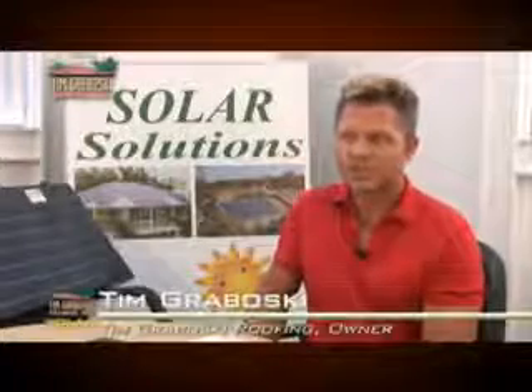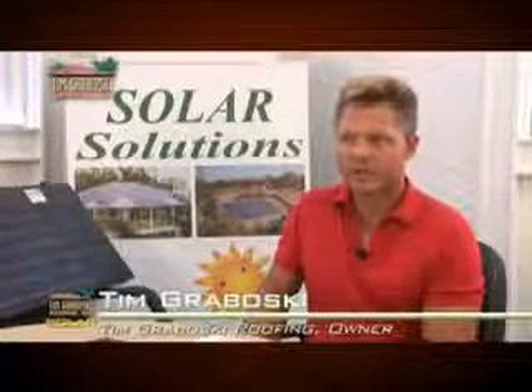Doing the extensive research that we did for these solar components to be integrated into the roof itself, I actually installed one on my personal home. My home was not a new home — it was a retrofit application.